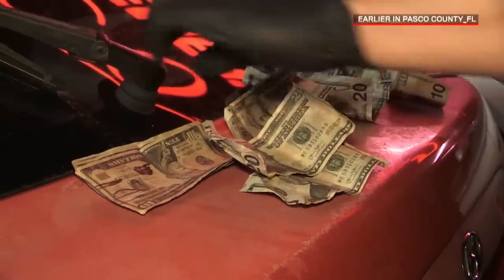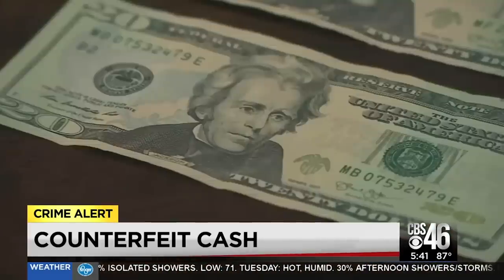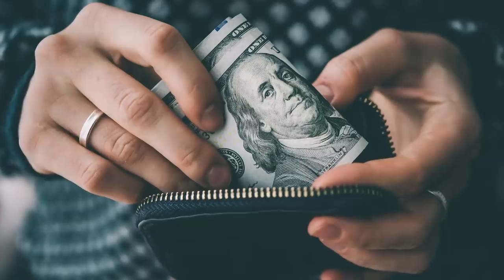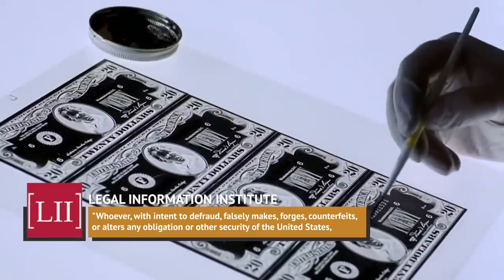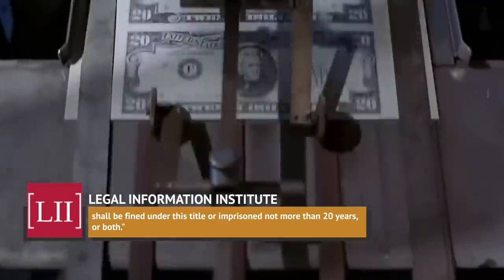It's obviously a crime to pass counterfeit money. So glad you asked. In the good old US of A, counterfeiting currency falls under U.S. Code Title 18, Section 471, which states the following: "Whoever, with intent to defraud, falsely makes, forges, counterfeits, or alters any obligation or other security of the United States shall be fined under this title or imprisoned not more than 20 years, or both."